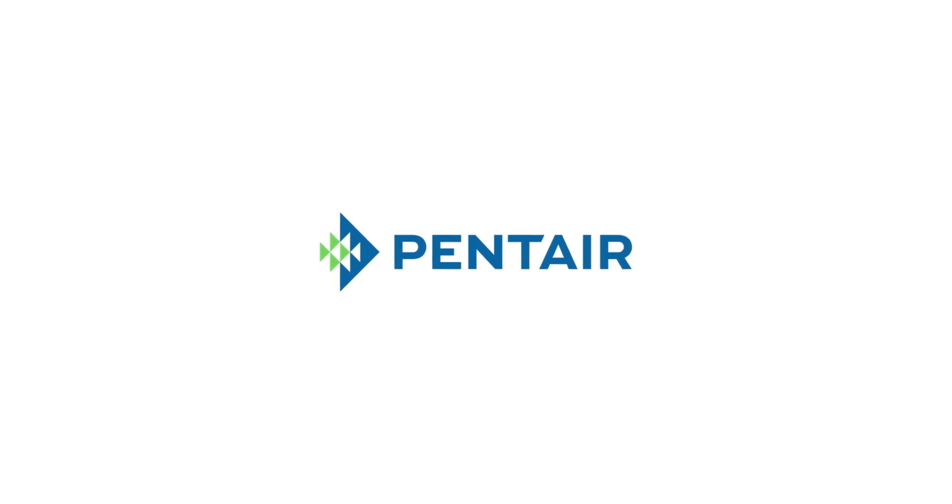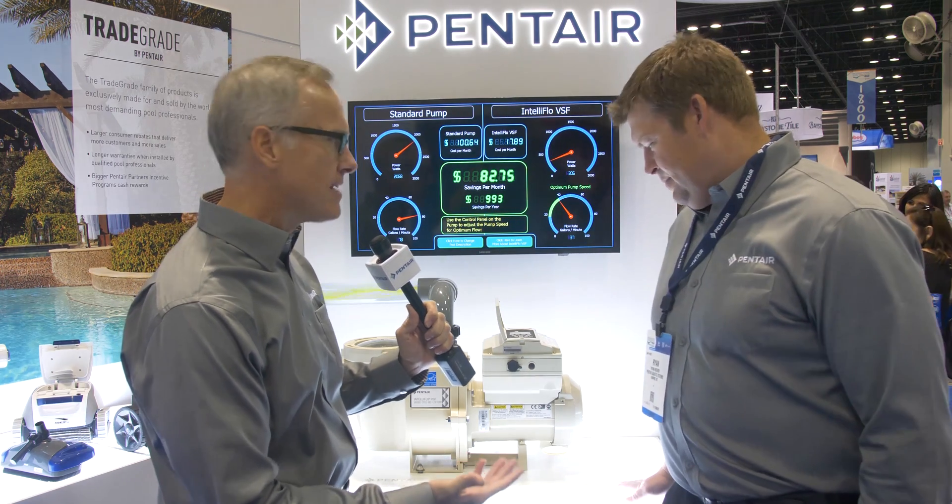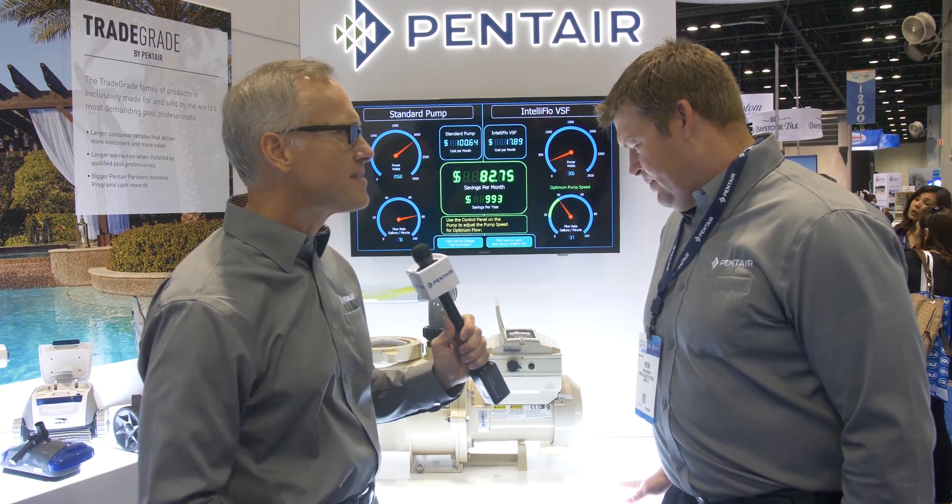So now I'm in the pump section of the booth, and with me is Ryan Weaver, product manager for pumps for Pentair. And Ryan, we have here a variable speed pump, but it's VSF — so what's the F?